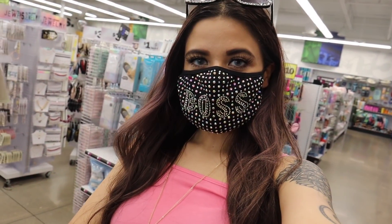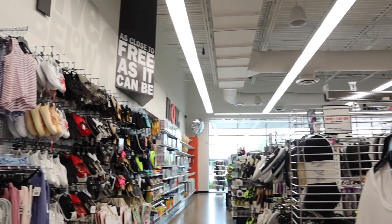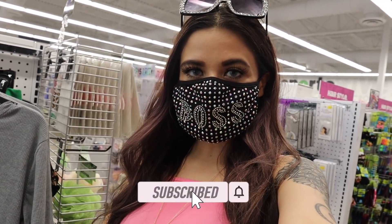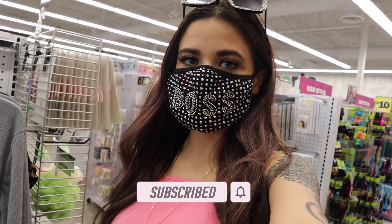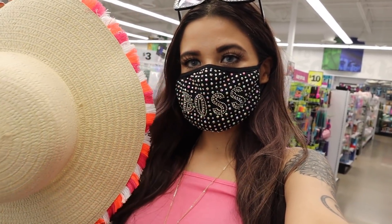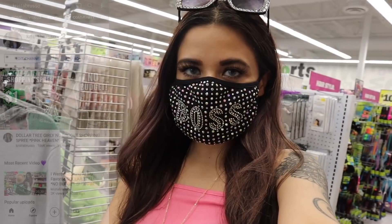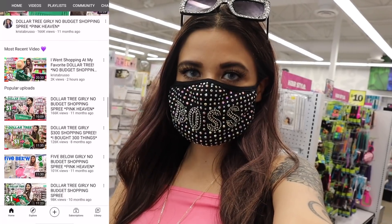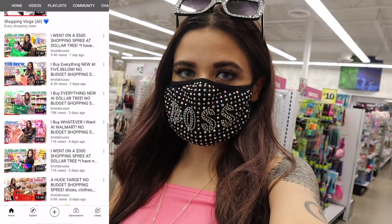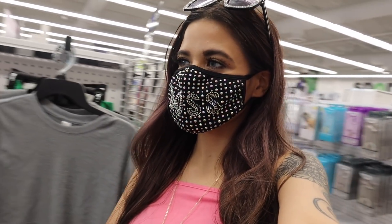Hey guys and welcome back to my channel! I just made it to Five Below and this location is seriously amazing and super big. I get to spend a thousand dollars today, so this shopping spree is going to be amazing. Right when I walked into the store I found a sun hat — it's seriously so gorgeous. If you're new here, definitely subscribe and hit the bell because this channel is all about shopping. There's also a spring giveaway going on, so check out the box down below.